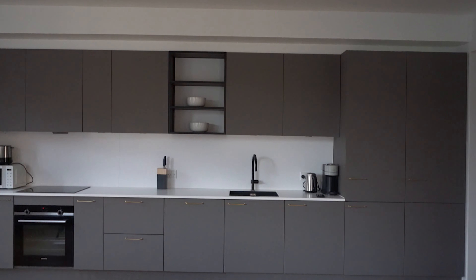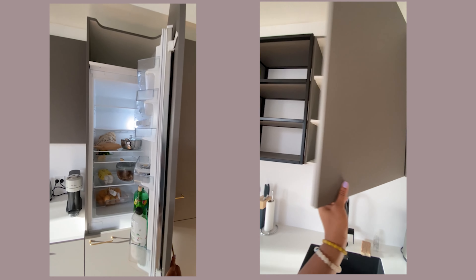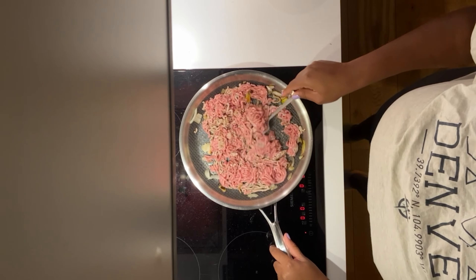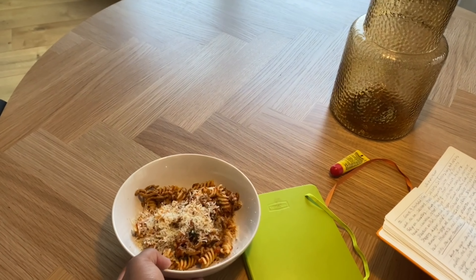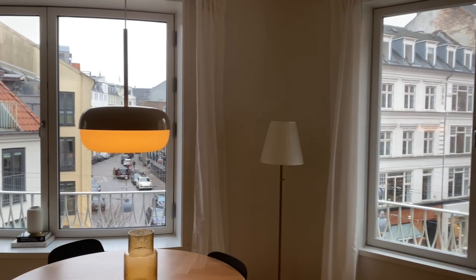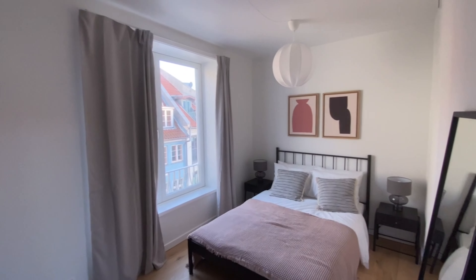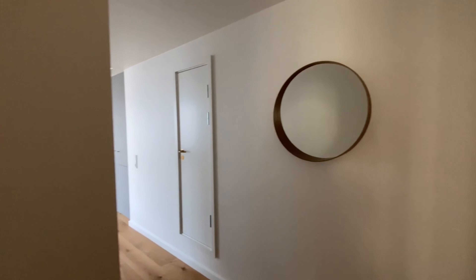My favorite part of this apartment has to be the kitchen — it gives all the hygge vibes which Denmark is known for. Since I came in the winter, I would be working from home a lot, and it came with high-speed Wi-Fi, a coffee maker, espresso, all the dishes, and everything you would need to basically start a new life. It even came with a welcome kit including dish soap, bath soap, shampoo, and conditioner to get you started for your first few days.